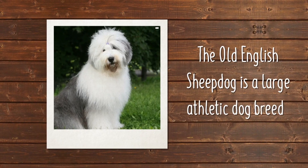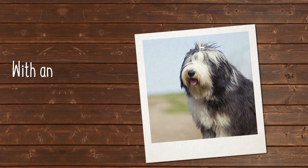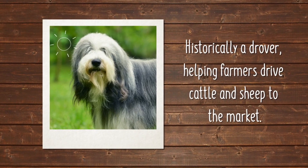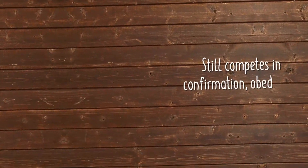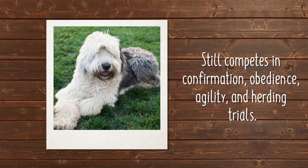The Old English Sheepdog is a large athletic dog breed with an unmistakable shaggy coat. The Old English Sheepdog was historically a drover, helping farmers drive cattle and sheep to the market. Today, the good-natured Old English Sheepdog enjoys the comfort of home life and still competes in conformation, obedience, agility, and herding trials.